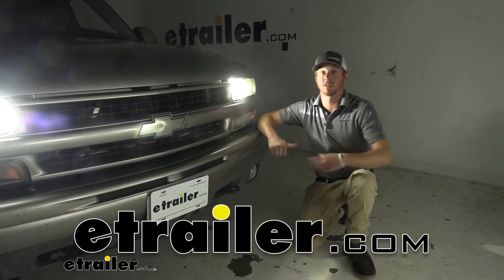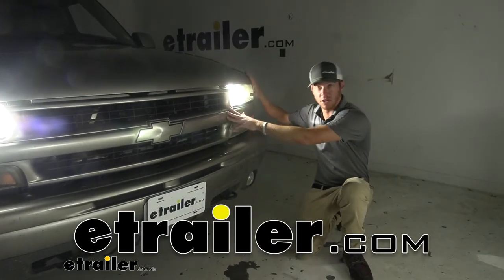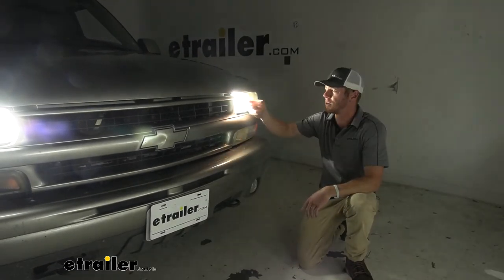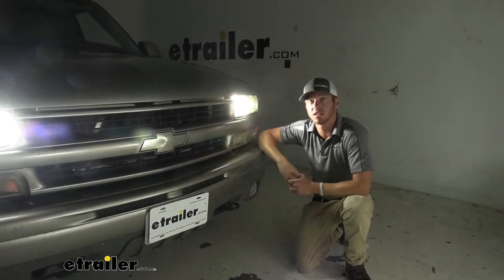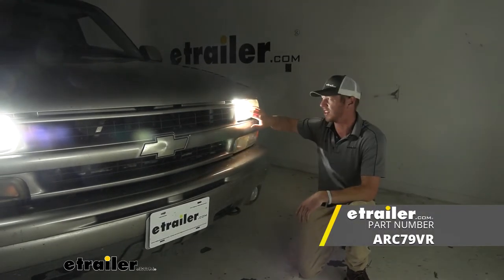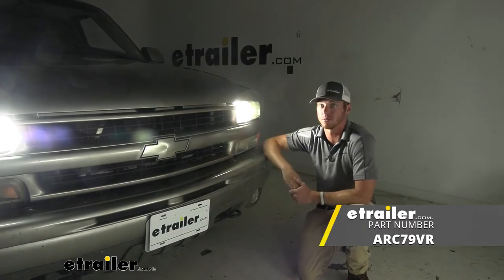What's going on everybody? Adam here with E-Trailer. Today I brought my 2001 Chevrolet Tahoe and we're going to be upgrading the headlights. We're going to be using the 9005 LED Extreme headlights and it's going to be a major upgrade to your incandescent bulbs.